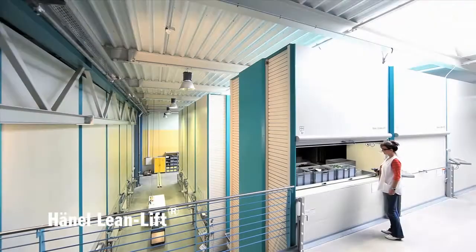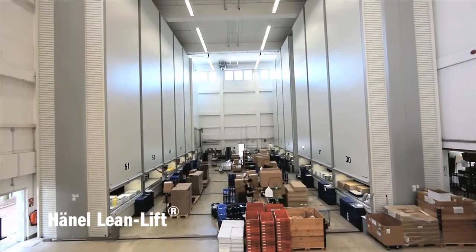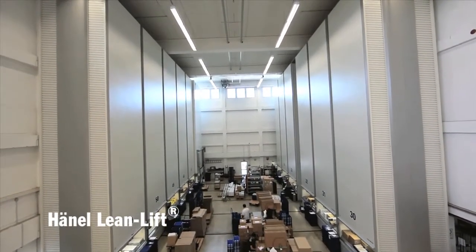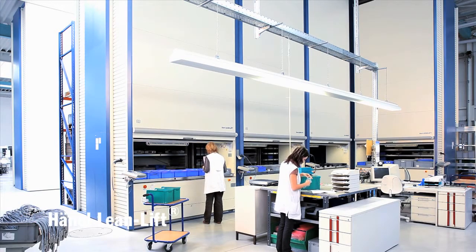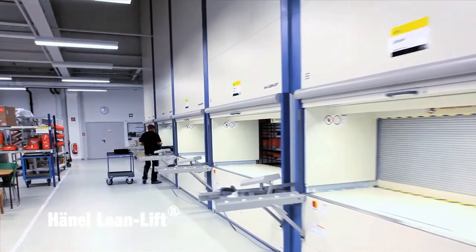Over 60% more space. Hainel's Lean Lift creates considerably more storage capacity than conventional storage systems on the same footprint by offering more compact, height-optimized storage. The advantages: optimum utilization of the storage volume, reduction of expensive floor space, and more flexibility with the Lean Lift.